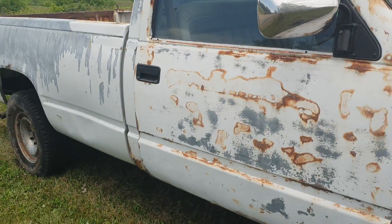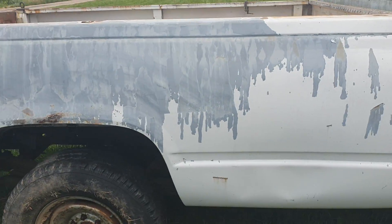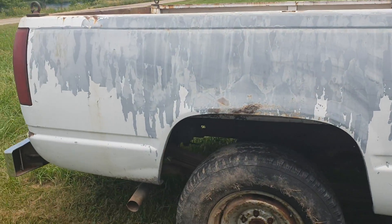It's a 1990 Chevy C1500 — or no, it's a Chevy, well actually it's a K2500 light-duty truck.